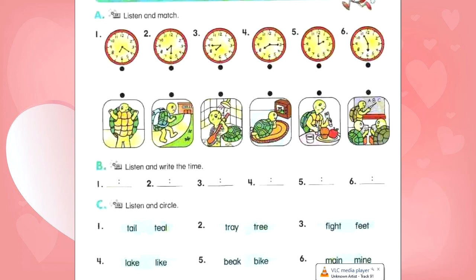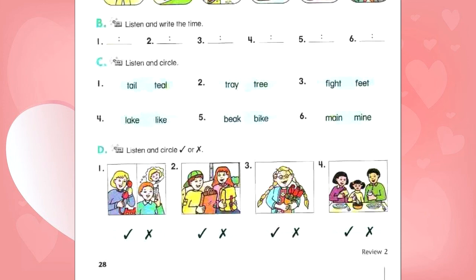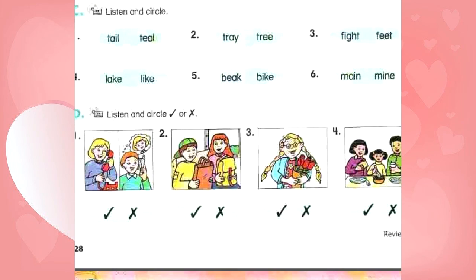C. Listen and circle. Number 1: Tail. Number 2: Tree. Number 3: Feet. Number 4: Like. Number 5: Beak. Number 6: Mine.